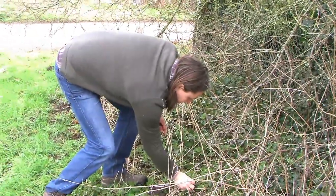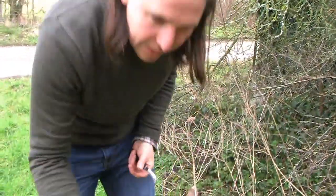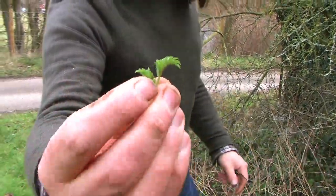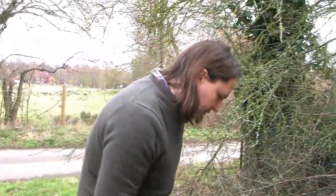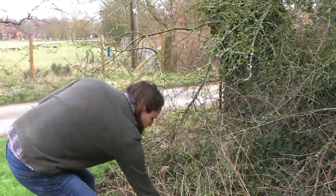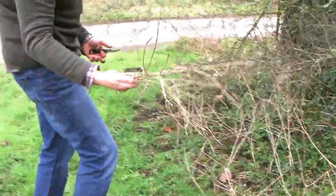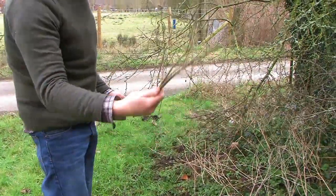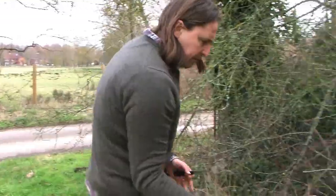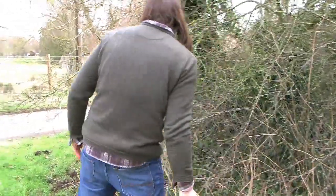Down here there's some new life emerging — these are nettle shoots. These could be harvested now but they'll be a lot more abundant in a few weeks' time. That's the dead old growth of nettles over there, and that's always a good trick: you can spot the presence of plants once you know how to recognize the dead growth, even in the middle of winter where there's no green stuff.